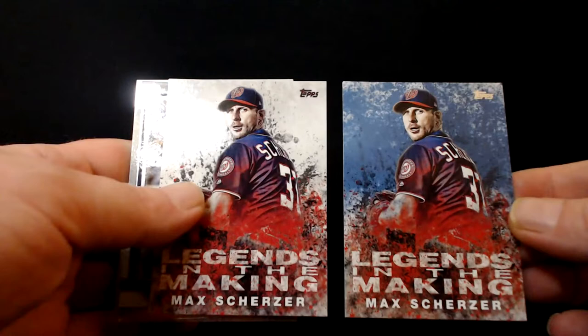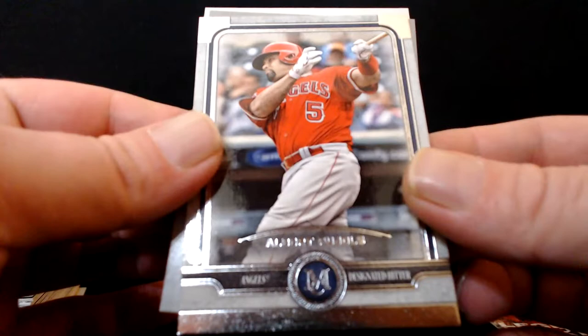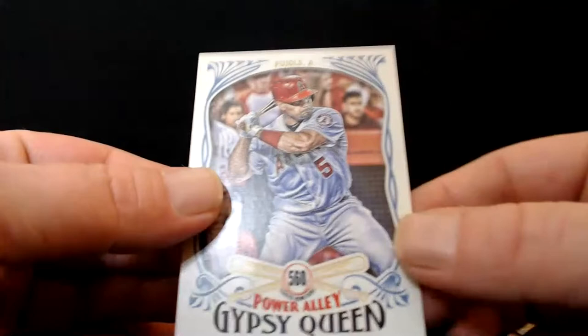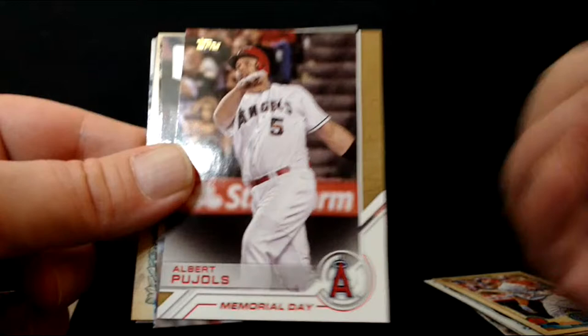Starting off we got a short print in blue and the regular one in white — Max Scherzer, future hall of famer. We also have Albert Pujols. This came out of the Museum Collection 2019 — some absolutely beautiful cards. Another one for you there — that was out of Heritage and a Gypsy Queen. Do a group of Pujols for you, another Gypsy Queen. That'll be Topps Series Two of 2018.